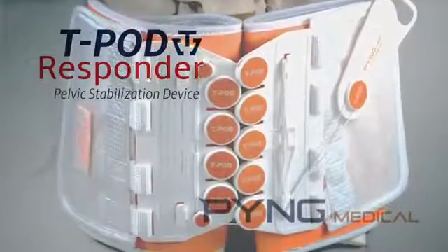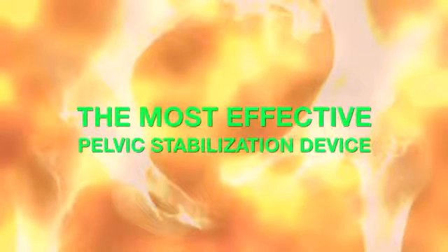The T-Pod Responder pelvic stabilization device, with its patented circumferential tightening mechanism, provides the most effective means of stabilizing injuries to the pelvis while mitigating pain and reducing blood loss from pelvic injuries, which may include pelvic fractures.